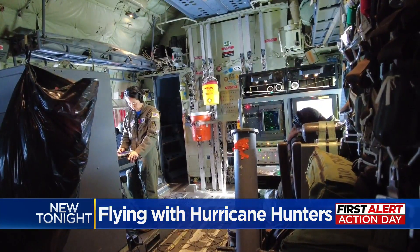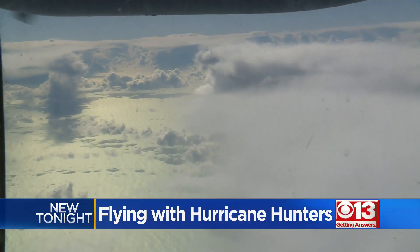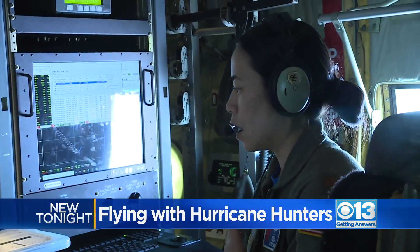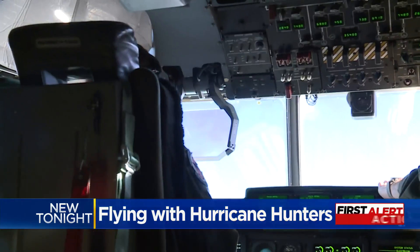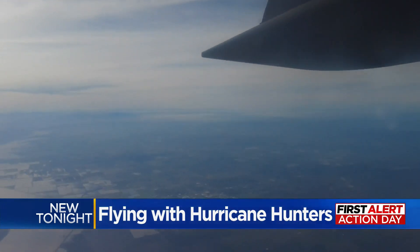It's also personal for Major Harai. Growing up in the coastal region, she still has family in the Santa Cruz area. It is a personal mission for me. This is my third season doing this, and this is probably the worst I've seen it. Hurricane Hunters are not hesitating on a mission high in the sky, knowing it's critical 30,000 feet below.